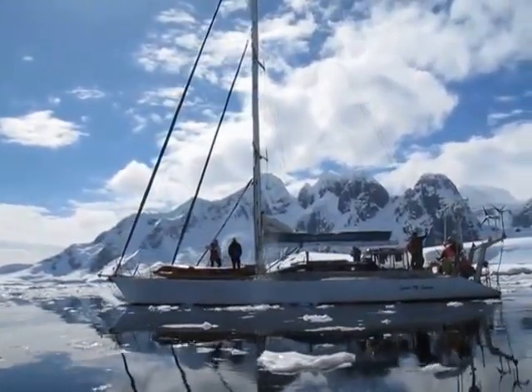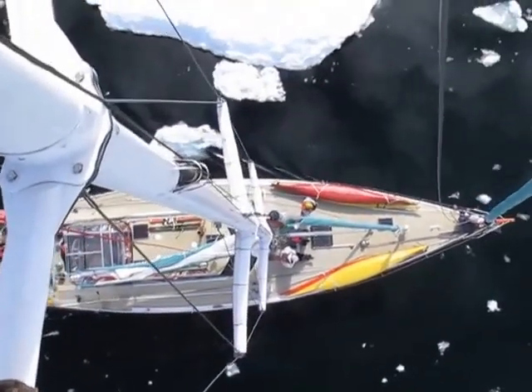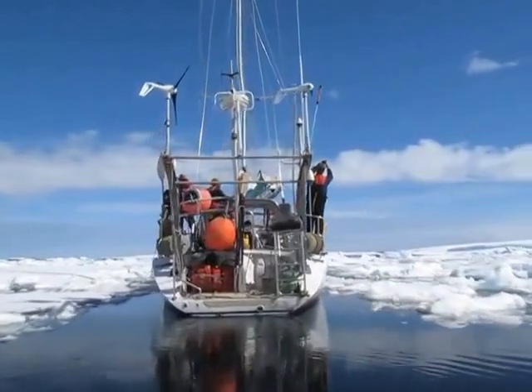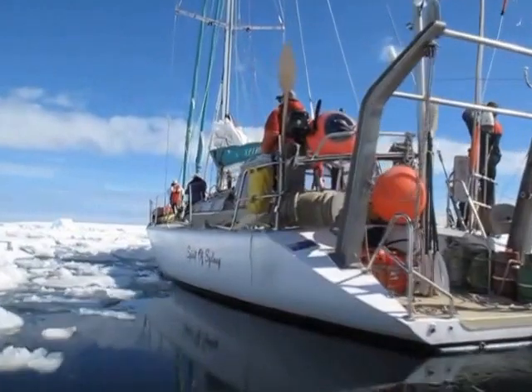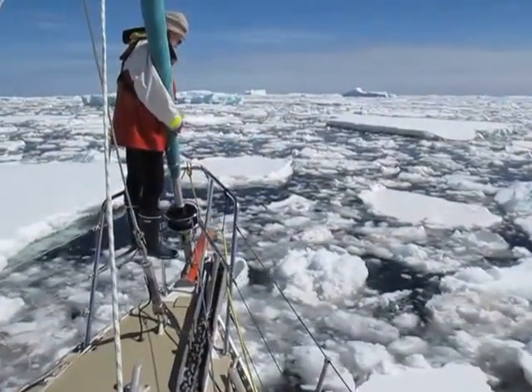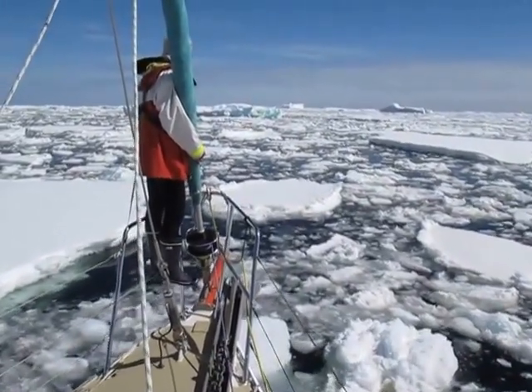We've been anchored in Pleno Bay for a day and the ice has moved right into the bay and trapped us in. So we're trying to work our way out of the ice and it's proving to be a pretty hard job. This is by far the heaviest ice I've tried to push out of. The only reason we're trying to do it is to get another first ascent.